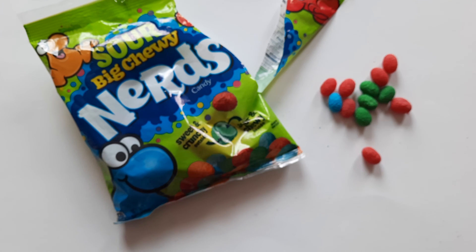Have you guys had a chance to try this yet? Have you seen it in your stores? Let me know what you think in the comments below, and whether you prefer the Sour Big Chewy Nerds or the traditional Big Chewy Nerds, if you happen to try them both. Anyway, thanks very much for watching. I appreciate your time and I will see you all next time. So long everyone, bye bye.